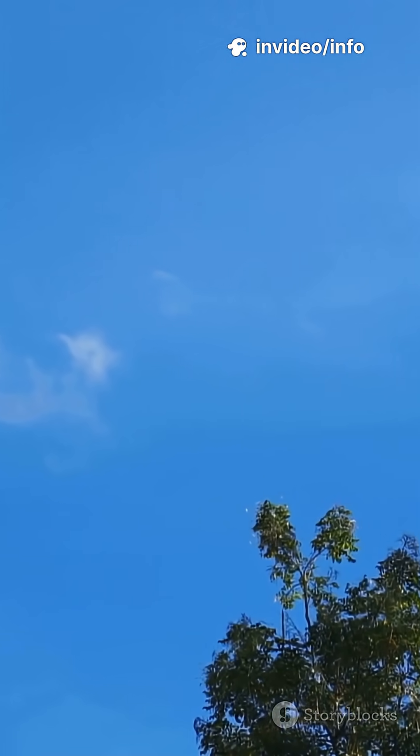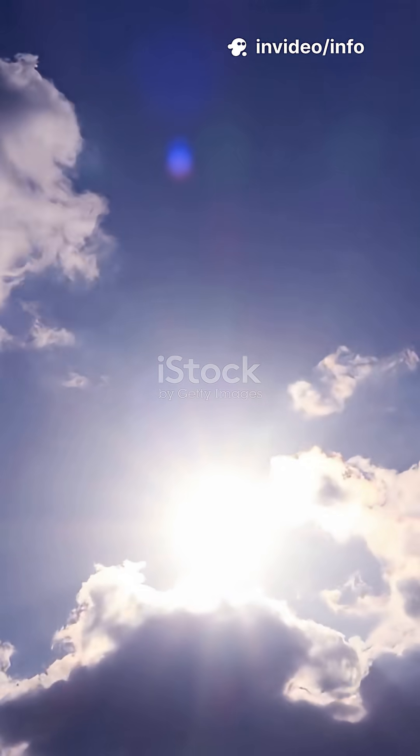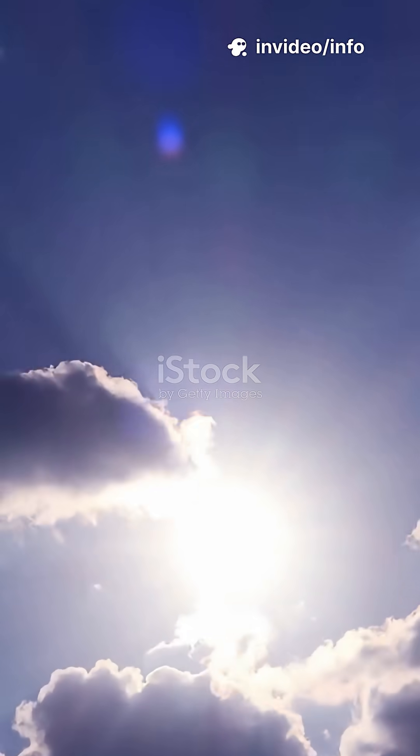Have you ever wondered why the sky looks blue? It all comes down to a science phenomenon called Rayleigh scattering.